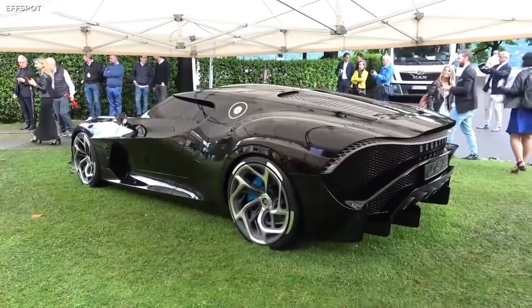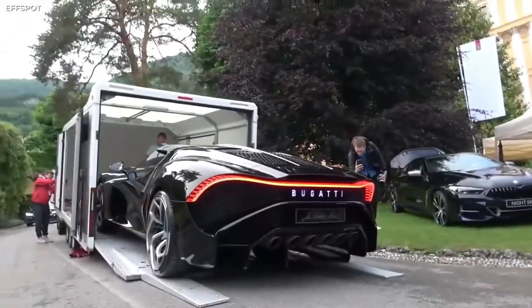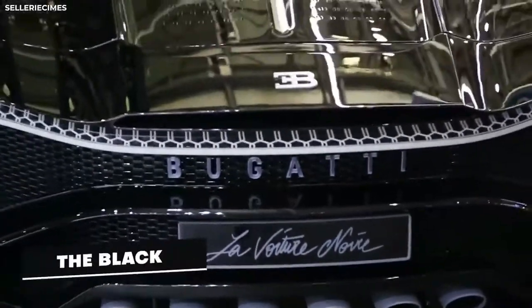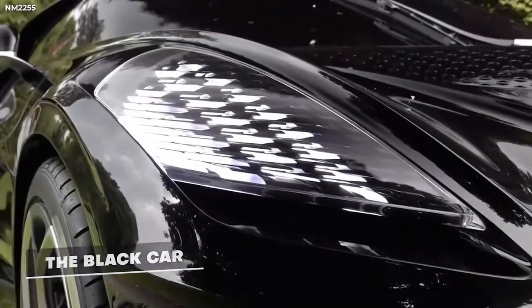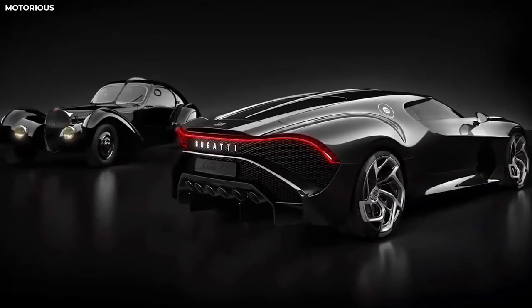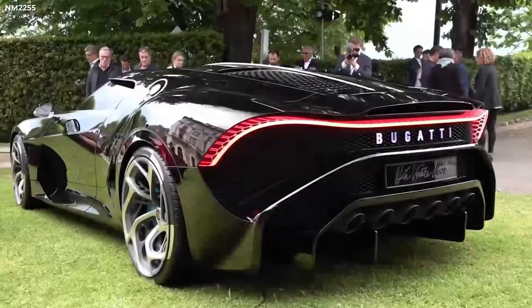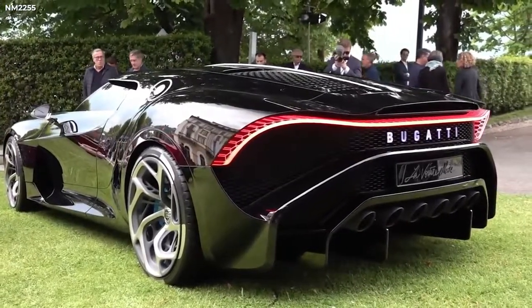If you haven't figured it out from the name yet, the Bugatti La Voiture Noire comes in black and only black. The name of the car literally means 'the black car' — a little on the nose, but it works. Despite taking obvious inspiration from the design of the Bugatti Type 57C Atlantic, the La Voiture Noire is much more than a reinterpretation.